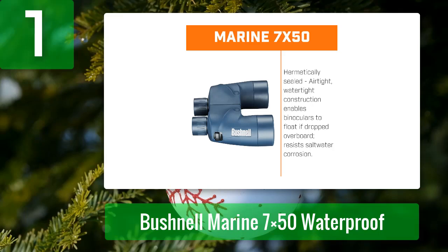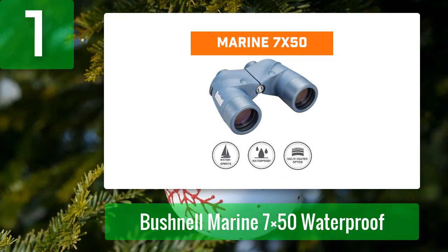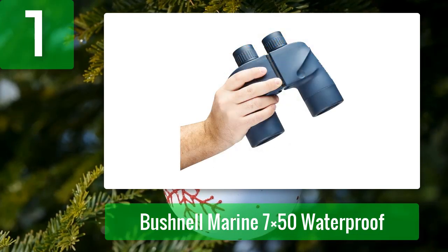It's O-ring sealed and coated in rubber armor to absorb stress while giving a tighter non-slip grip for wet-handed usage, and it's also nitrogen purged to avoid fogging. The poro prism system with BAK4 prism glass provides the greatest image clarity and range in open seas.